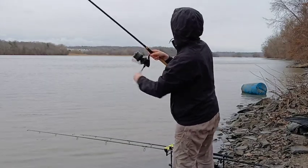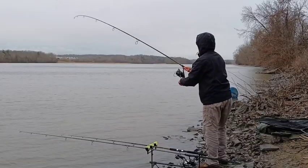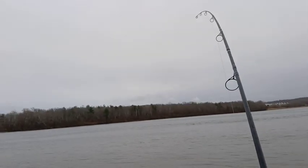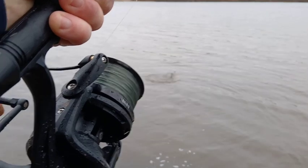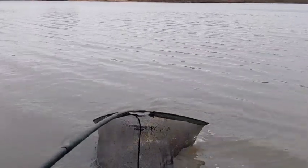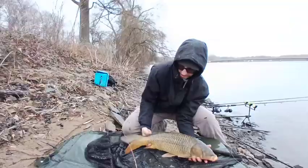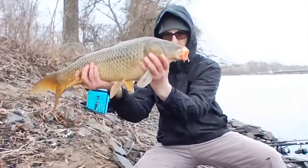Oh yeah, pretty good. He's got another one — this carp only has one eyeball, caught on a tiger nut and fake corn combo. River carp got some bite. Look at that, one-eye carp!